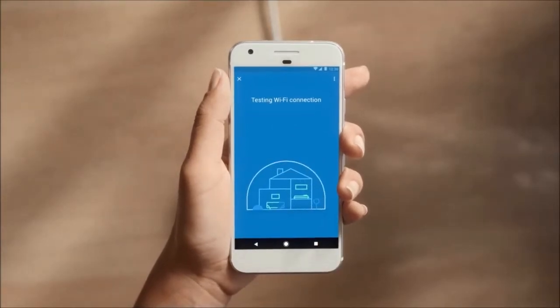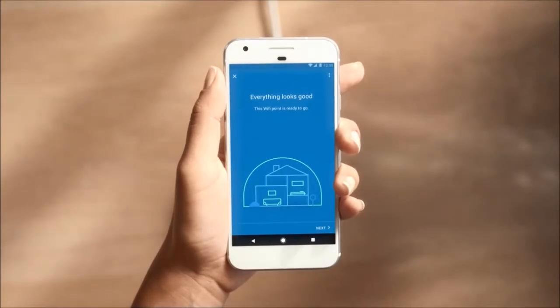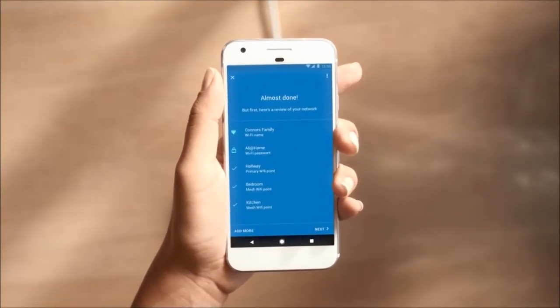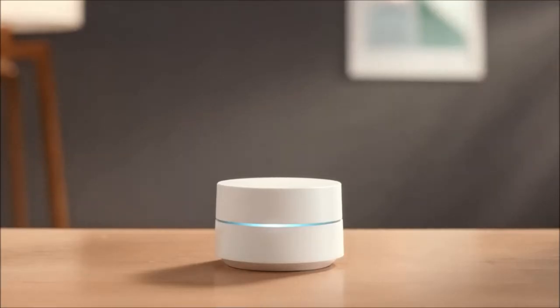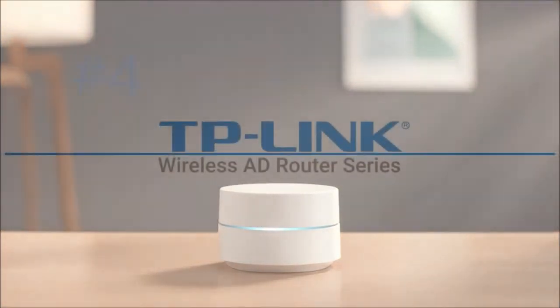Test the Wi-Fi connection to make sure the point has a strong signal. Once you're set up, you can review your network information. If there's newer software available, your Wi-Fi points will download it so you have the latest features. And that's it — enjoy your new Wi-Fi network, which you can control using the same easy app.